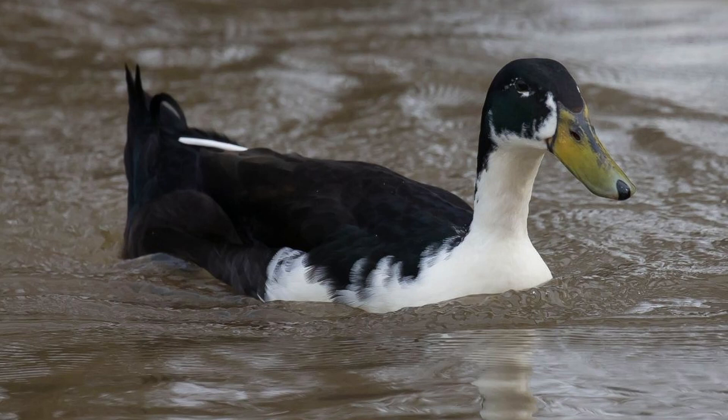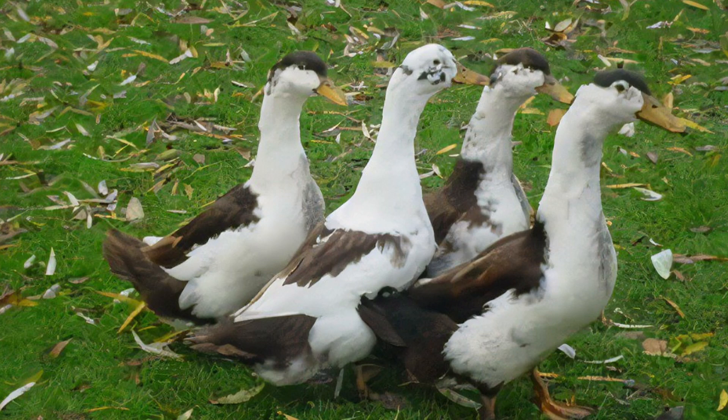Speaking of magpie drakes, they rank very high in the amorous vigor department. As such, it's recommended to keep at least 5 females for every drake to avoid problems. Magpie duck eggs hatch after only 18 days, a full week quicker than many other duck breeds.